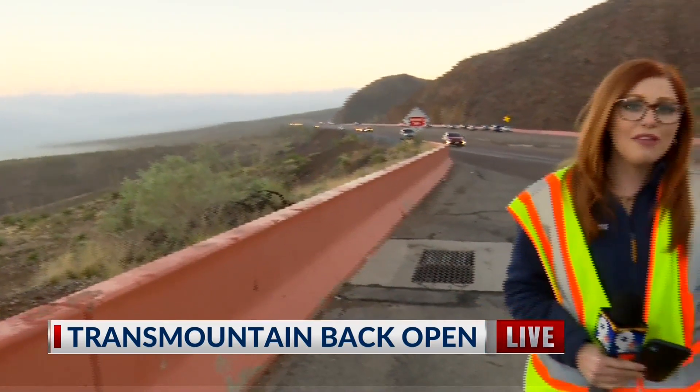Cars are still moving swiftly down Trans Mountain right now, but I urge you to drive with caution because you will hit that heavy fog. It is very humid out here this morning — my hair started out curly and as you can see, it is flat. So these conditions look like they're going to stick around for a while. Make sure you drive with caution this morning if you do have to take Trans Mountain. Reporting live in West El Paso, Shelby Kapp, KTSM 9 News.